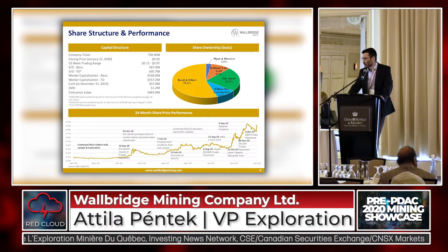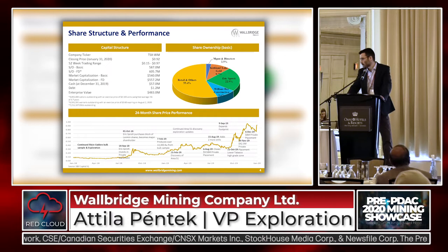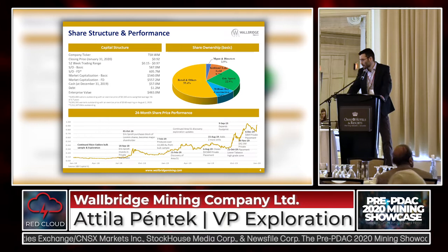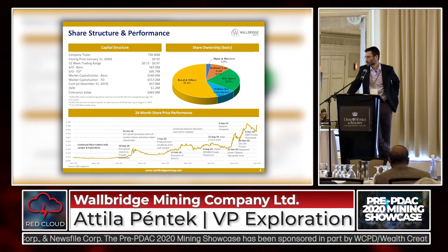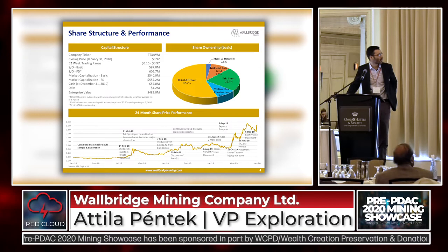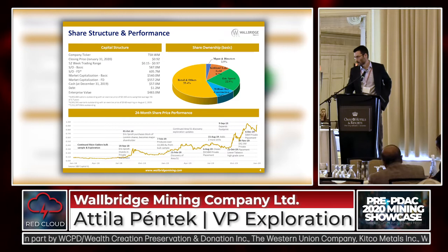We still have William Day Construction, which is an Ontario trucking and construction company — actually the company that gave us the initial loan to buy Fenelon three years ago. The share price has really in the last year and a half increased tenfold on the back of these results, and we closed the year with about $57 million cash. Our program this year is about $36 million, so that gives us the flexibility to either accelerate the program if things are looking good, or we have quite a bit of funding for next year's program as well.